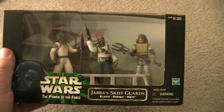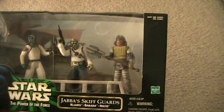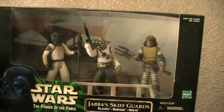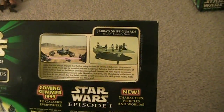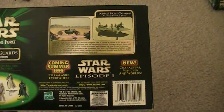In 1998, they also had Jabba's Skiff Guards. You got Klaatu, Barada, and Nikto. These guys also had vintage versions made as well. This is the skiff scene, and the back compares them between Episode One and Return of the Jedi, which is interesting.